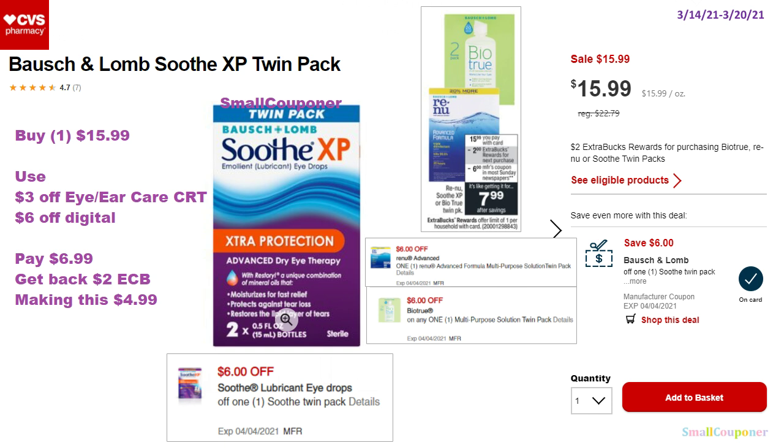For various eye care — Renew, Soothe, or BioTrue twin packs at $15.99 — when you buy one you get a $2 extra buck. We received a ton of manufacturer digitals. Buy one for $15.99, use a $3 off eye or ear care CRT and a $6 off digital (depending on which one you get). You'll pay $6.99, get back a $2 extra buck, making this $4.99.